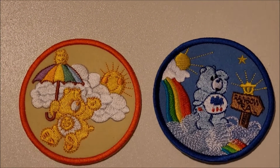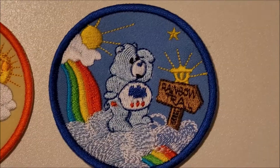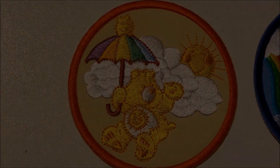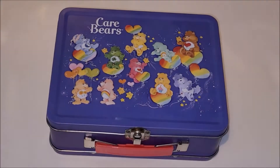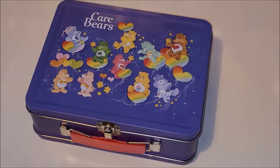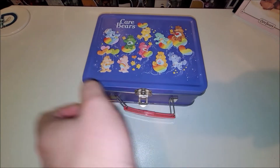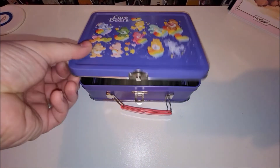Next are two applique patches with Funshine and Grumpy. I think this completes the set of four — the other two feature in my second collection video. And finally this mini Care Bear lunch tin I got for £2 on eBay. I do love the original 80s bears design.